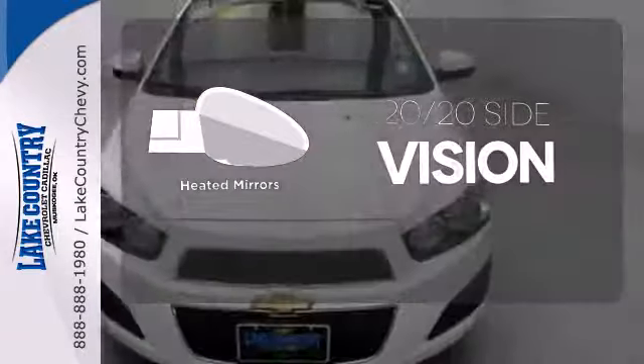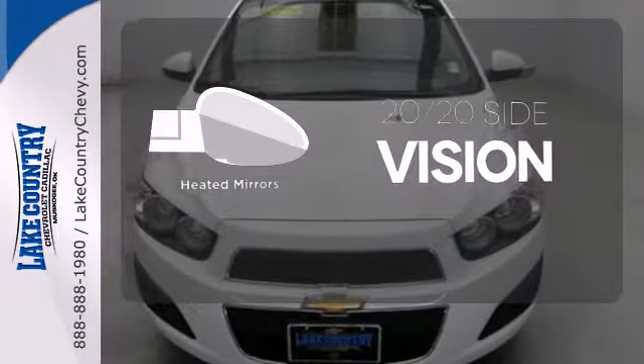The heated mirrors let you see behind you without all the work. With great fuel economy, this Sonic will not be here long, so stop in today.